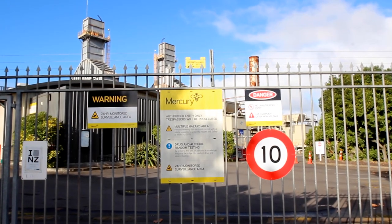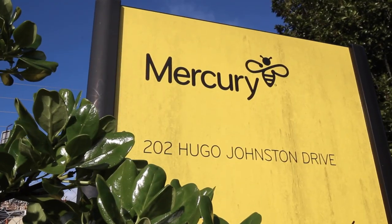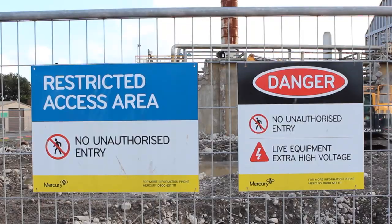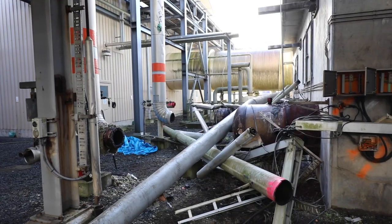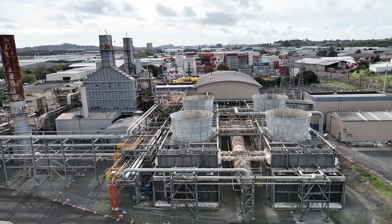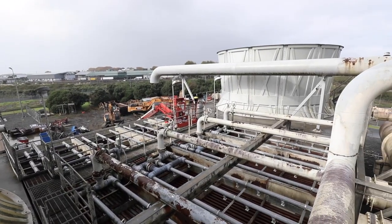My name's Chris Tyus. I look after the Southdown cogeneration plant for Mercury. It's particularly tricky for Ward's at the moment because we're working in a live site, so we've allocated certain sections for them. They've been on the wet surface air condenser, which is the cooling towers of the site.